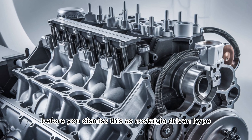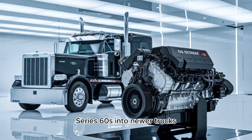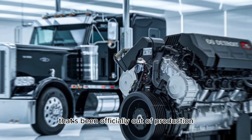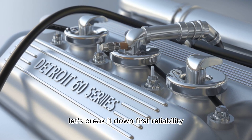Before you dismiss this as nostalgia-driven hype, consider this: fleets across the U.S. are still sourcing and swapping Series 60s into newer trucks. They're spending time and money on an engine that's been officially out of production for over a decade. You have to ask yourself — why?